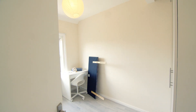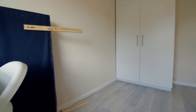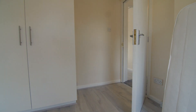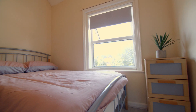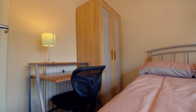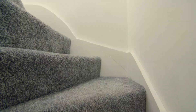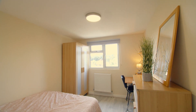There are two more bedrooms on this floor. On to the second floor, we are met with two more bedrooms.